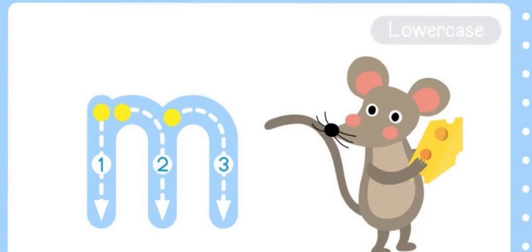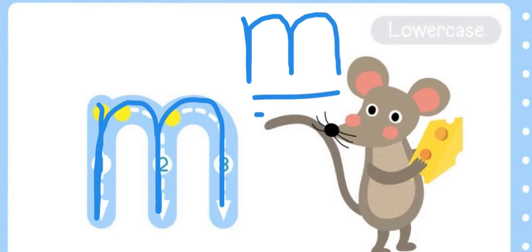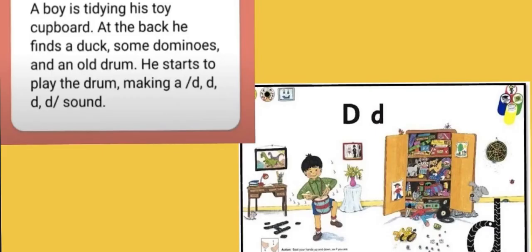Now let's have a look and learn how to write the letter. This is the formation of it. You ready? As you can see, we have numbers on them — one, two, three — this will help you learn how to write the letter. I'm going to go from the dot, all the way down, back up again, around and down, around and down again — down, back up again, around and down. Mmm for mouse. Good job!